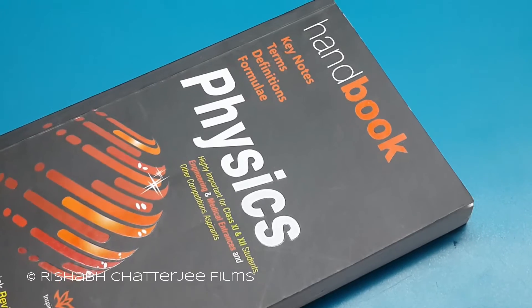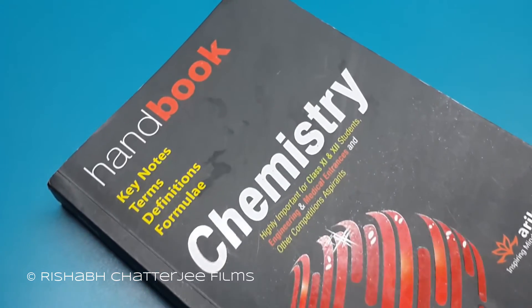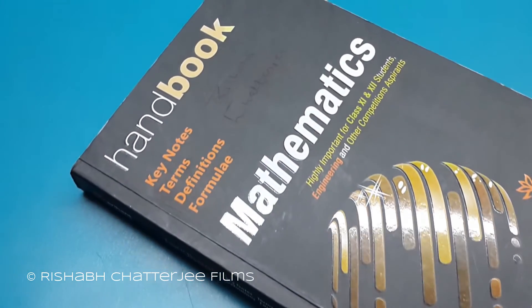The first book that I would suggest is a book that contains all the formulas, which is the handbook from Arihant Prakashan. There is a handbook for physics, chemistry and maths.